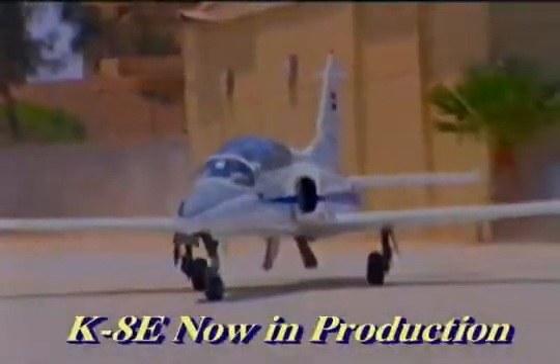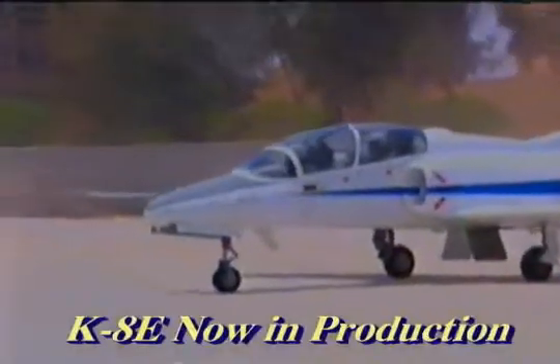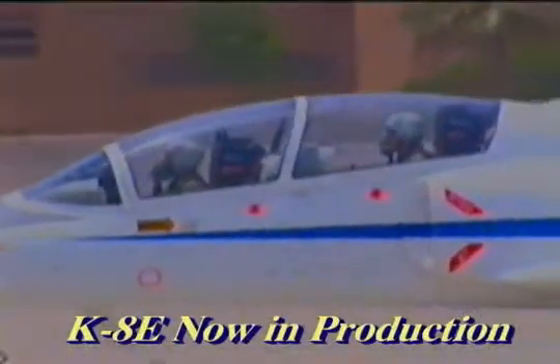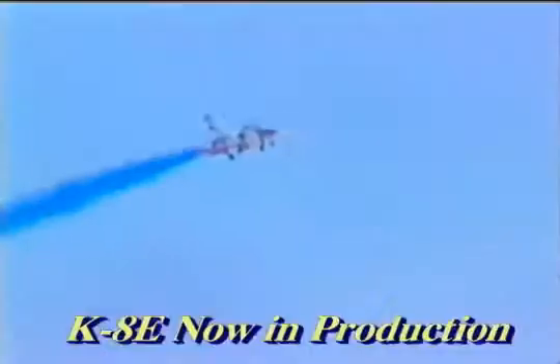K-8 Advanced Trainer and Ground Support Aircraft, produced by the Aircraft Factory of the Arab Organization for Industrialization. It is the most advanced trainer aircraft in service in the Egyptian Air Force.